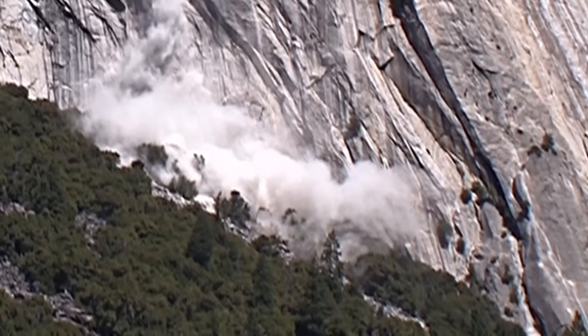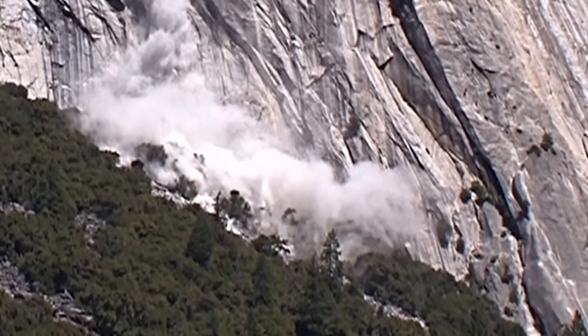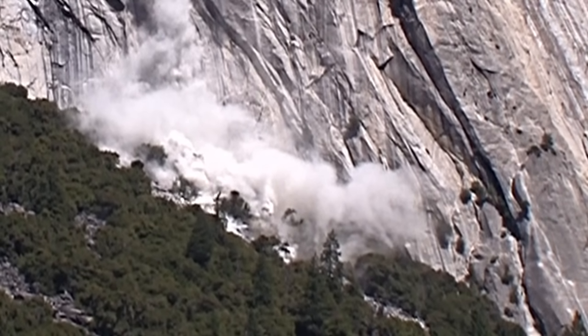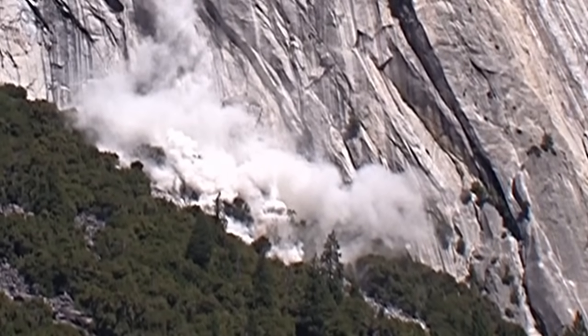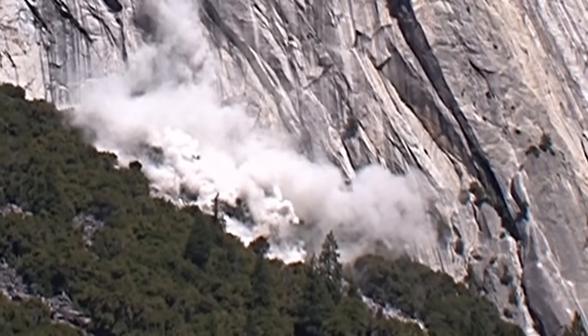Some of those huge boulders will be moving down the talus slope at 40 to 50 miles an hour, snapping large trees like matchsticks and going all the way down to the base of the talus slope and the valley floor.